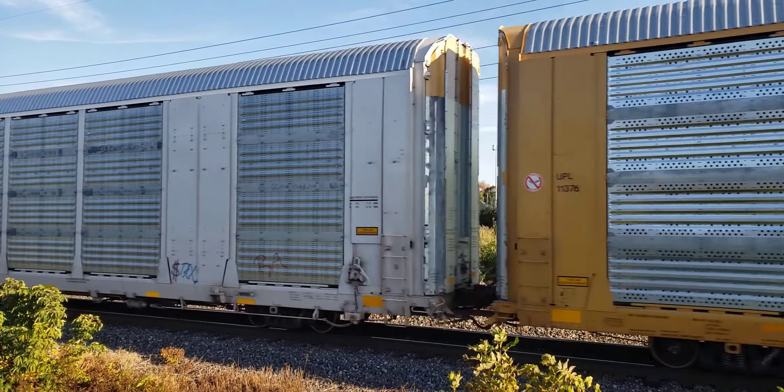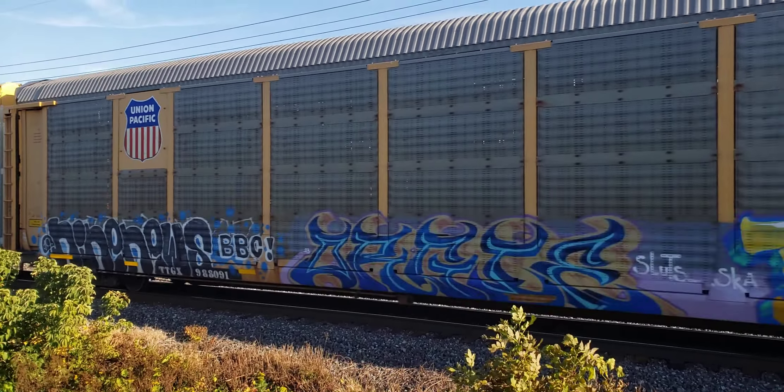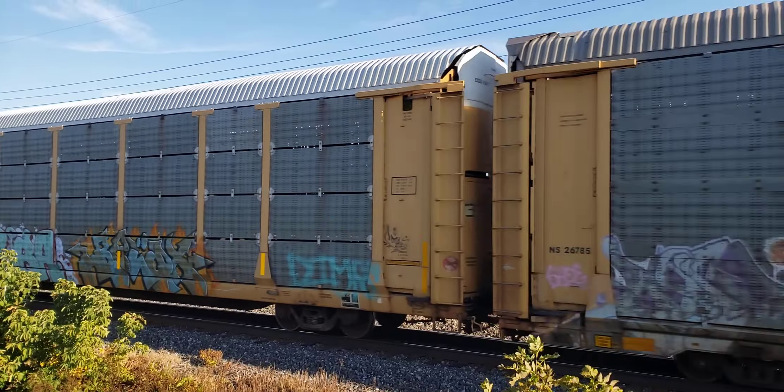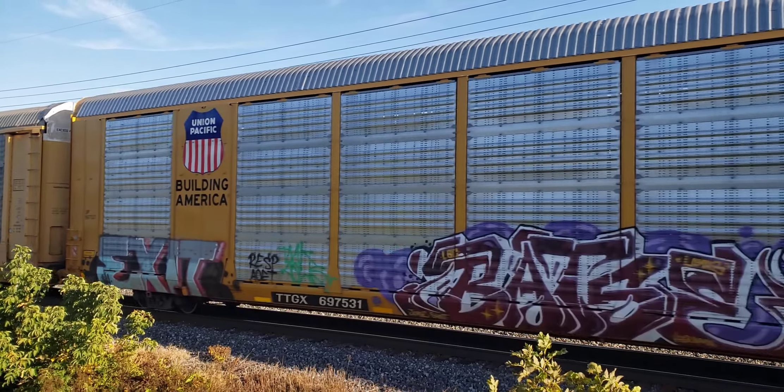I think we're losing some of the older railroads on these. Some of these are coming up now with brand new racks on them with no graffiti and no reporting marks and no symbolism from the older railroads.